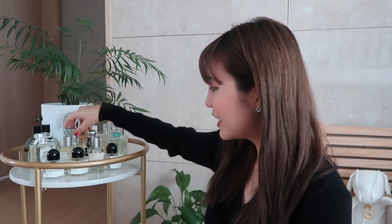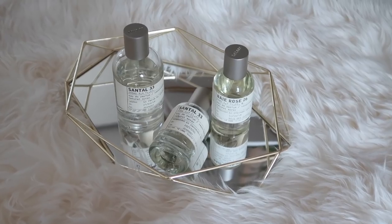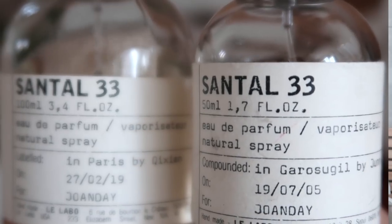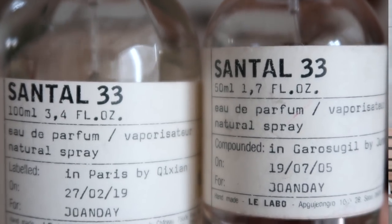My current go-to signature scent is the Le Labo Santal 33. I instantly fell in love with it the moment I smelled it because it is so different from my previous two signature scents — it is not floral. It's sandalwood, a very woody scent. I love how powerful it smells. I know it's not everyone's favorite because some people describe it as leather or dill pickles, but I really love it.